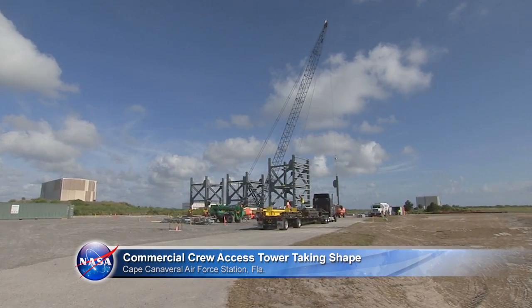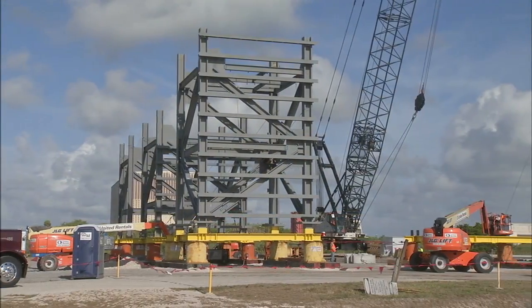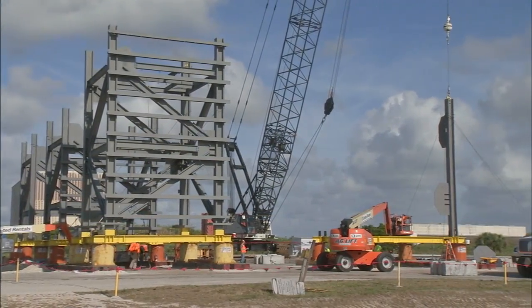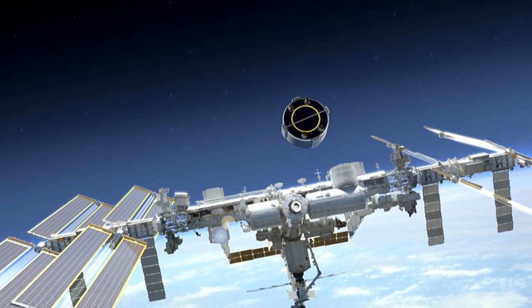The first new crew access tower to be built at Cape Canaveral Air Force Station since the 1960s is taking shape, as Boeing and United Launch Alliance work toward flights of the CST-100 spacecraft in 2017.